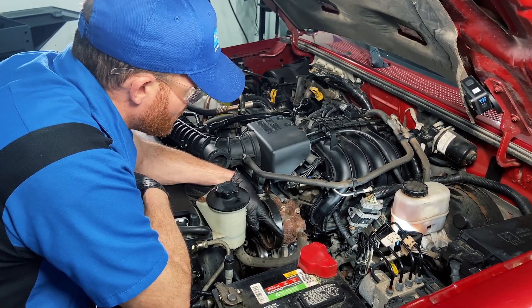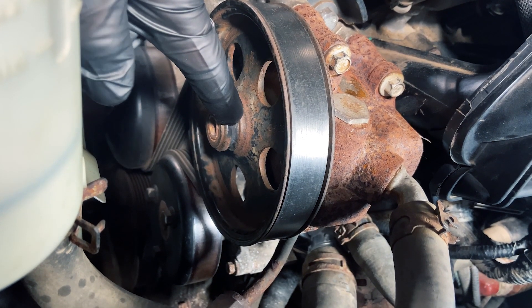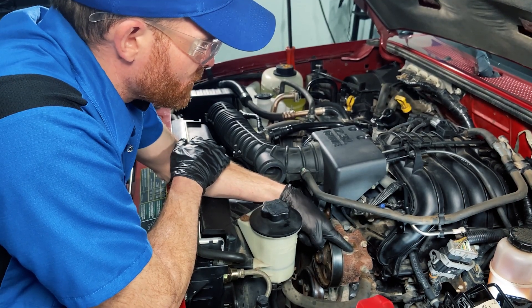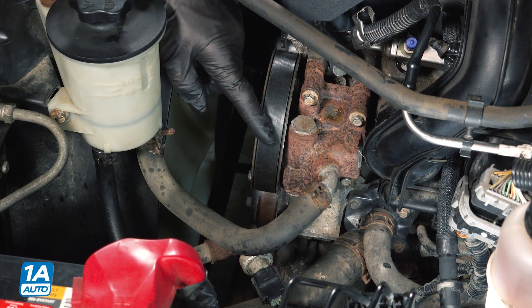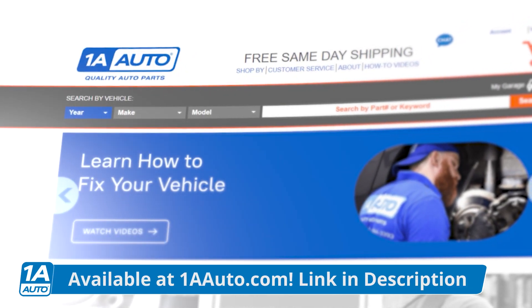If this pump had an issue where it was leaking, it's typically going to be from the pump seal behind the pulley or one of the hose connections. Keep in mind, by running your power steering fluid low, you could cause catastrophic damage to the power steering pump itself, costing you more time and money in the long run. If you need this part or any other part, check us out at 1AAuto.com and we'll ship it out to you fast and free.